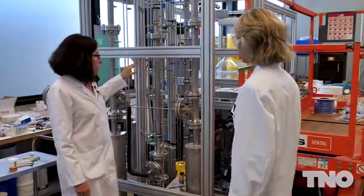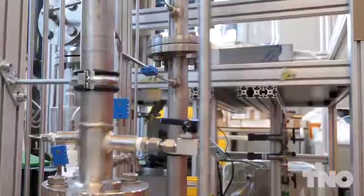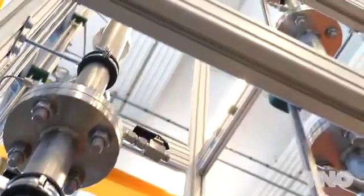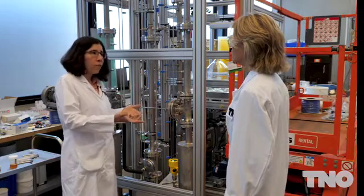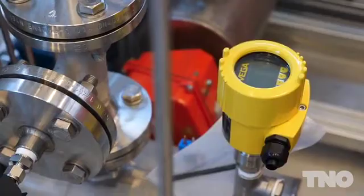What then happens is that the CO2 goes in the liquid to the other column, which we call the stripper column. In there heat is provided and the CO2 is freed up and produced as a pure gas at the top of this stripper. From there it can be sent to utilization, like in the case of AVR, or it can also be sent for geological storage.